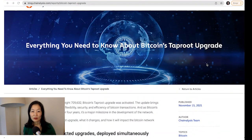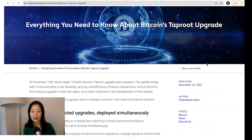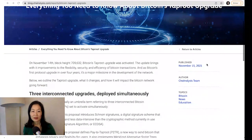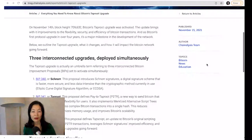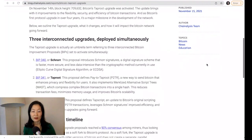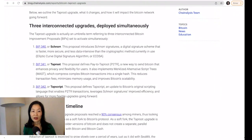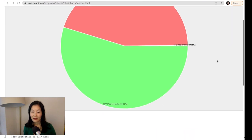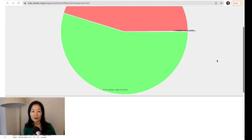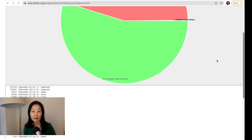Taproot was initially approved in June when it reached a 90% consensus among miners. As Bitcoin is open-source and decentralized, Taproot is a voluntary upgrade, meaning that not all miners are required to adopt the new technology. As of writing, 54% of Bitcoin nodes are running Taproot. According to Chainalysis, getting even 50% of miners to accept Taproot so quickly should be considered a win.